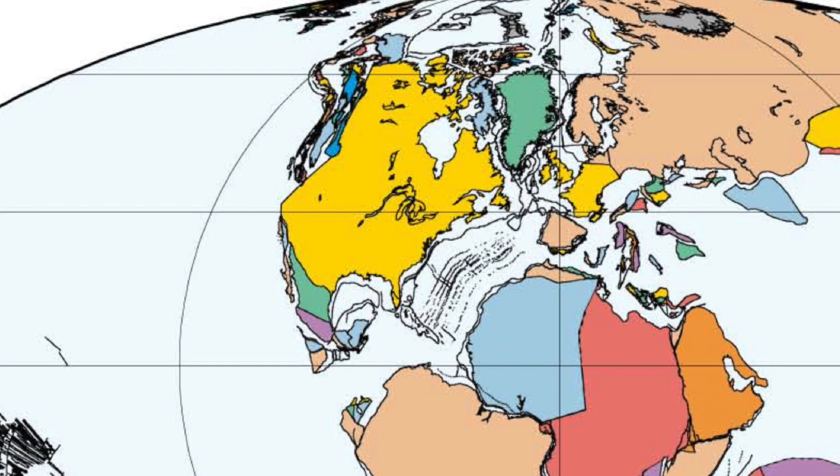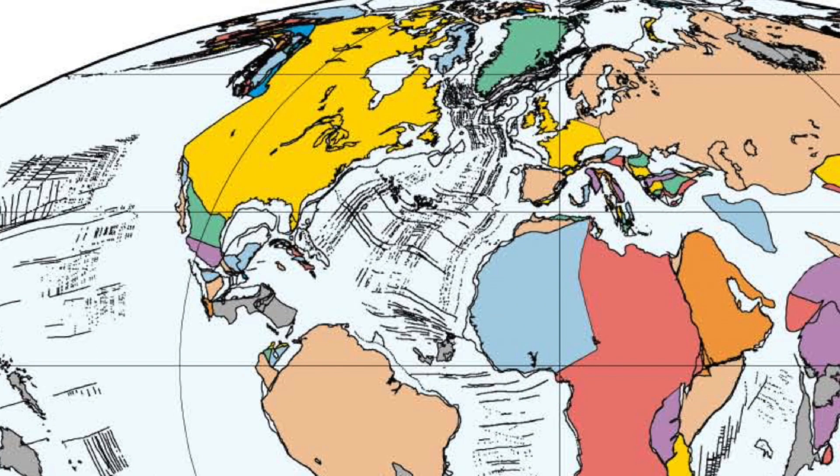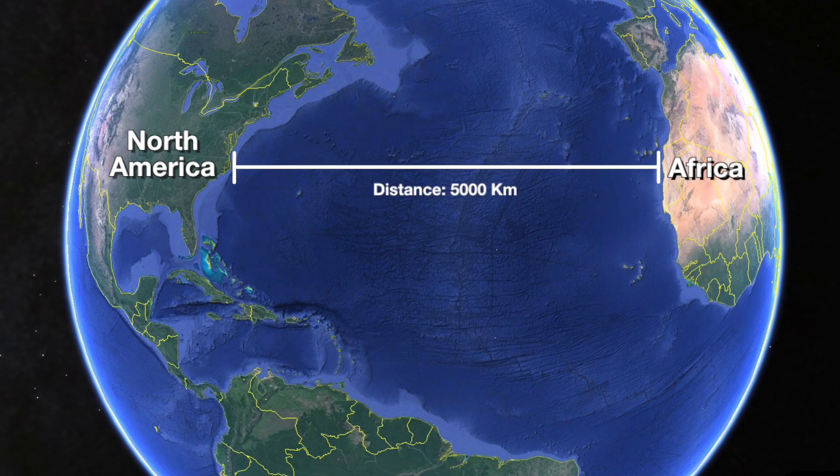In fact, they're still pulling apart today, because we can measure it with a global positioning system. We can measure the location of the continents to millimeters and see that Africa is moving away from North America at the rate of about two and a half centimeters a year. If you do the math, Africa is about 5,000 kilometers away from North America today — two and a half centimeters for 200 million years adds up to 5,000 kilometers.